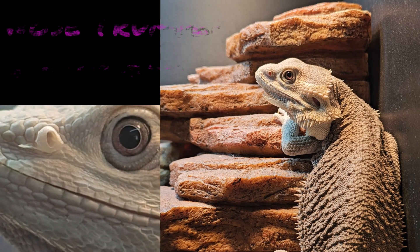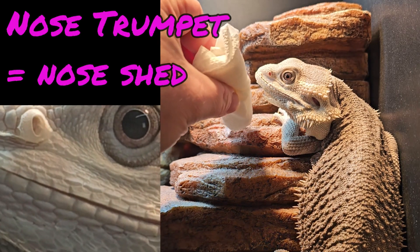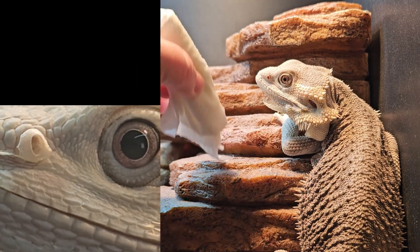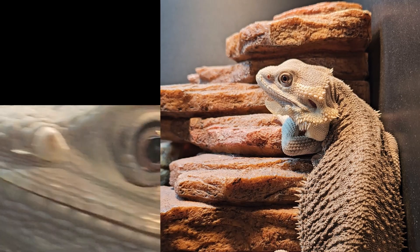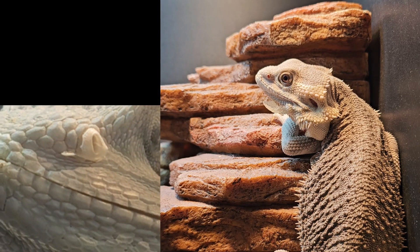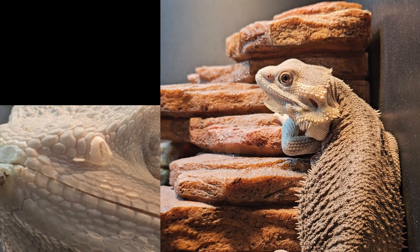I can see he has some shed that's trying to come off here. I can try to help by just brushing it — but that doesn't want to come off, so I'm not going to pull at it because it could hurt him. It'll come off when it's ready.